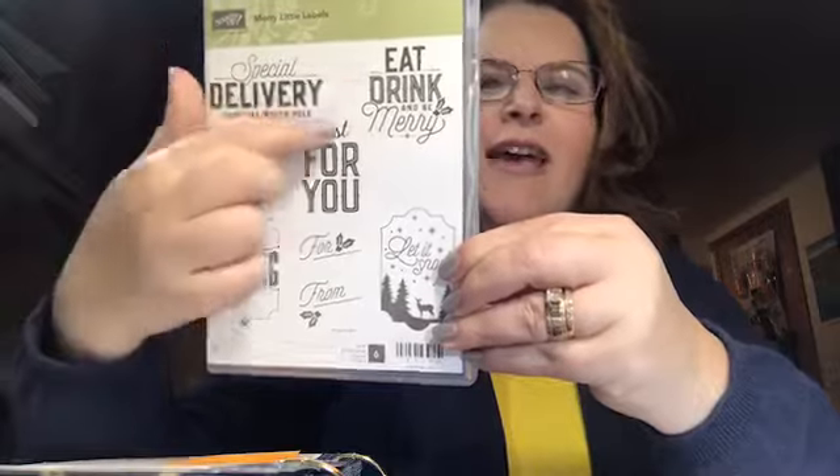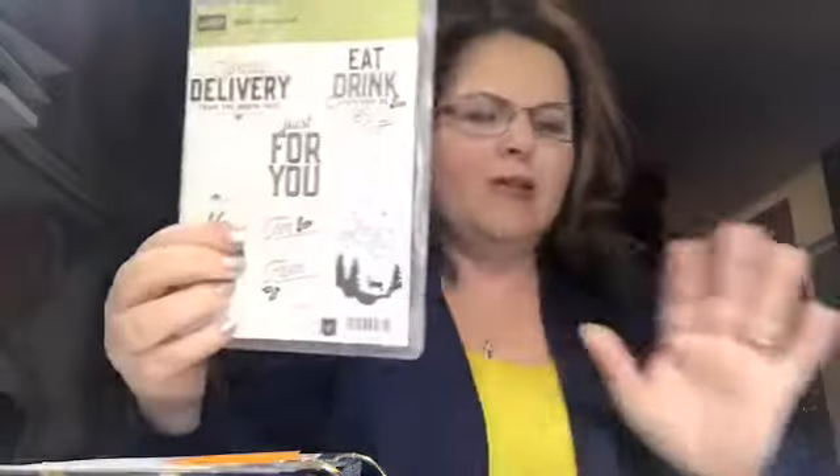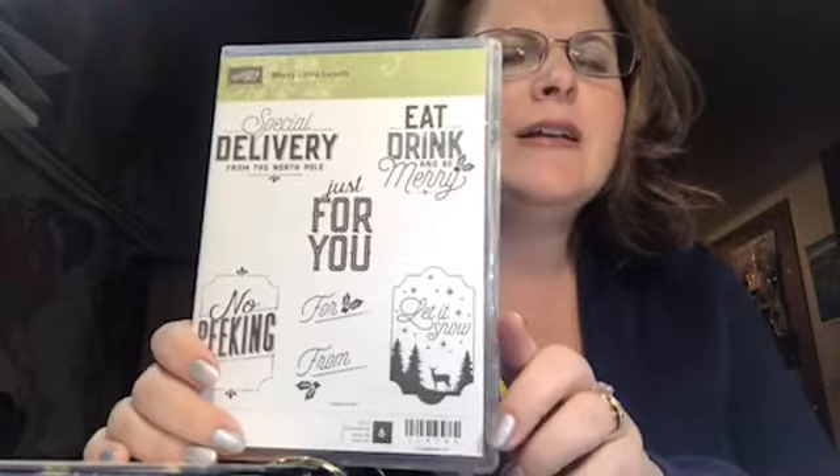The special delivery from the North Pole and the eat, drink and be merry are definitely Christmassy. But the just for you you can use all the time. Actually, I want to make sure I'm not losing my mind — I was right, I'm not showing you the wrong stamp set. I don't think this one is carrying over — you guys can fully ignore me on that. If you love this stamp set, you should get it, so you should take this class this week.